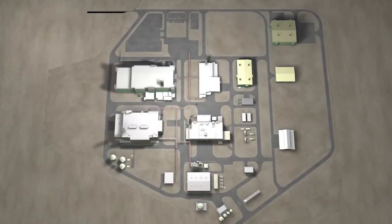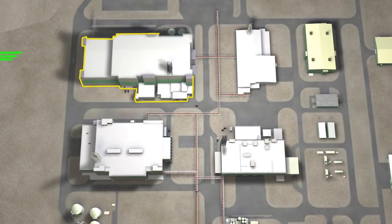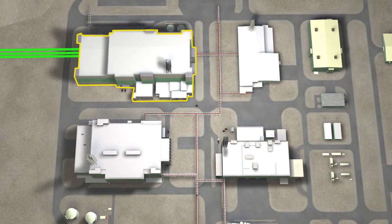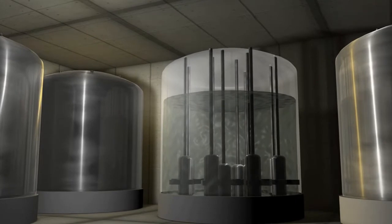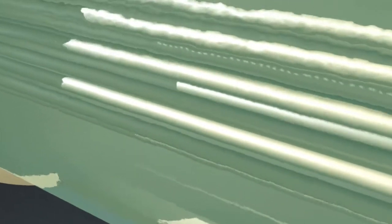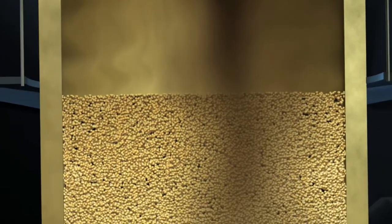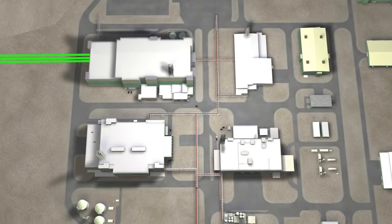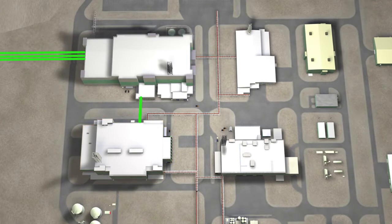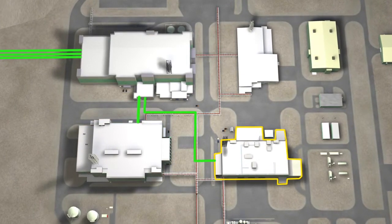Treatment begins with the transfer of waste from the current storage tanks through an underground pipe-in-pipe system. The waste arrives at the vit plant in the pre-treatment facility, where it is concentrated by removing water in an evaporation process. Solids are filtered out, and the remaining soluble radioactive isotopes are removed by ion exchange. The high-level waste stream is then sent to the high-level waste vitrification facility, while the remaining low-activity liquids are sent to the low-activity waste vitrification facility.